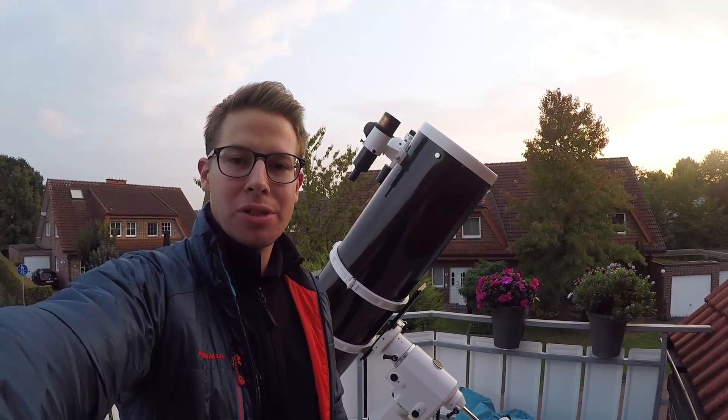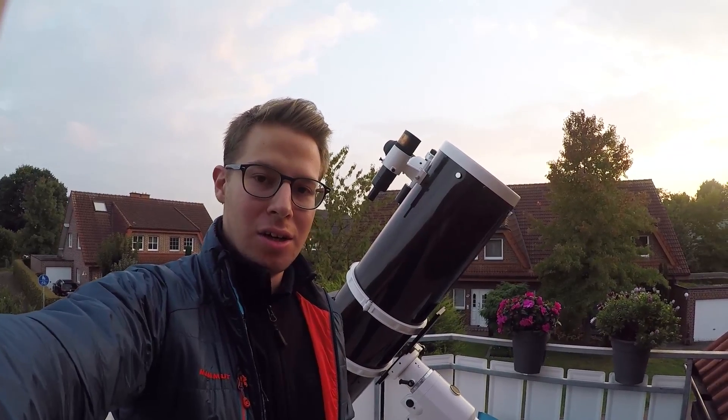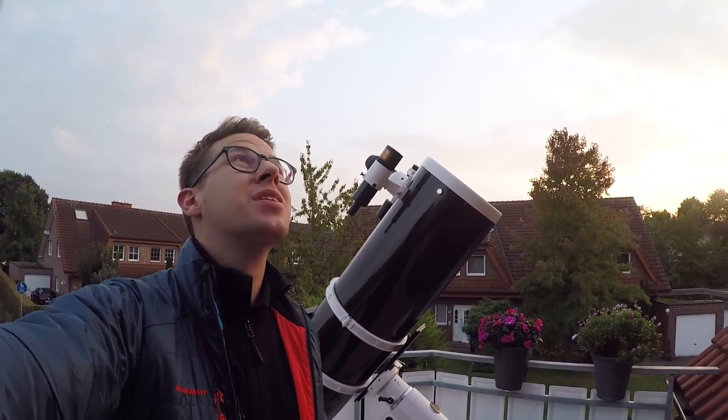Hello, my name is Julian Wessel from JW Astronomy and today we're going to have a quick look at the moon and maybe at Saturn. Hopefully the weather will clear up. We will see.